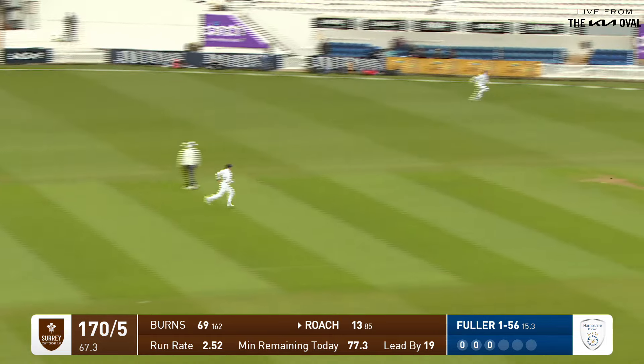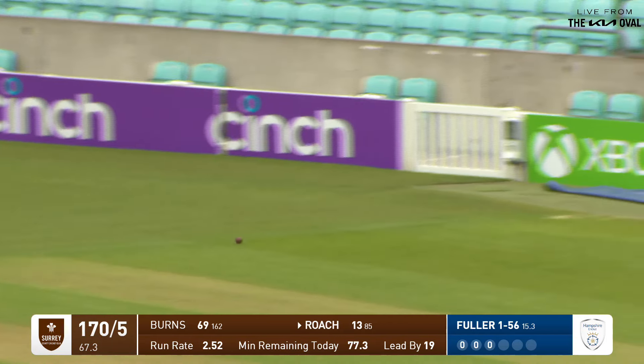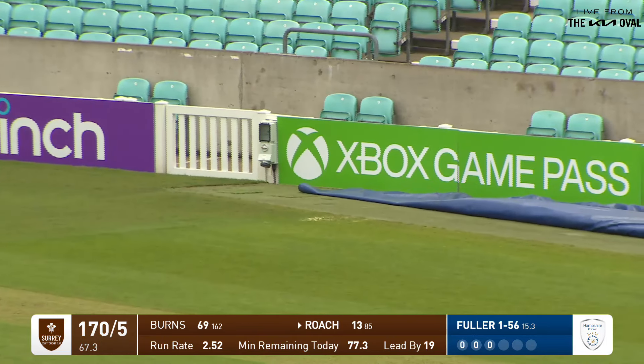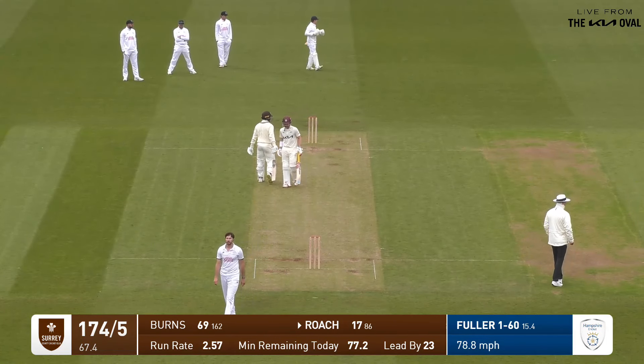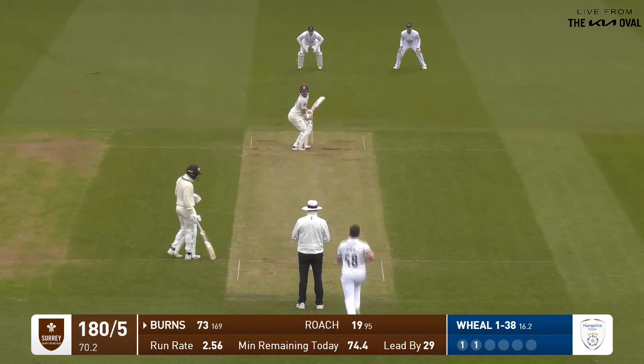That's nicely played by Roach — a clip off the pads that runs away for four. It's his first boundary, I think, off his 86th ball. It was on the pads and it was full, but that was masterfully tucked away — it was a screamer.